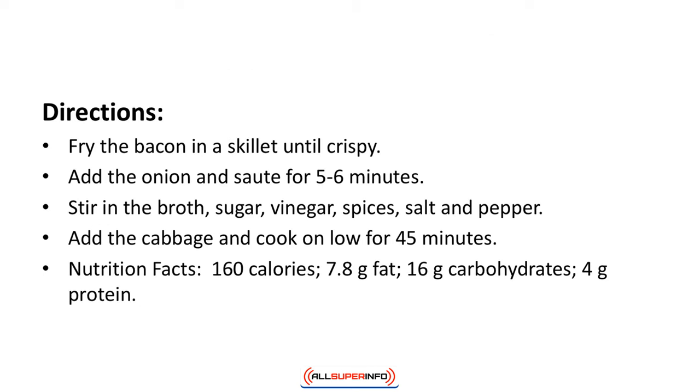Directions: Fry the bacon in a skillet until crispy. Add the onion and saute for five or six minutes. Stir in the broth, sugar, vinegar, spices, salt and pepper. Add the cabbage and cook on low for 45 minutes. Nutrition facts: 160 calories, 7.8 grams of fat, 16 grams of carbohydrates, 4 grams of protein.